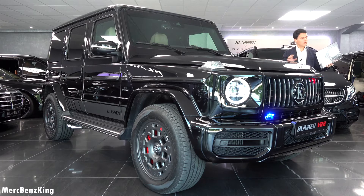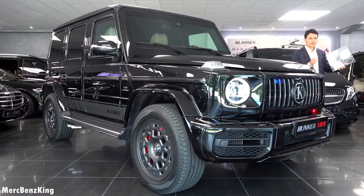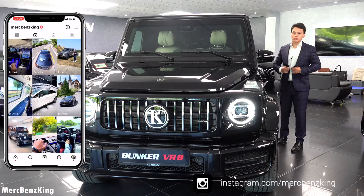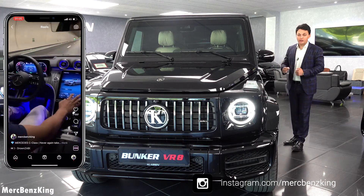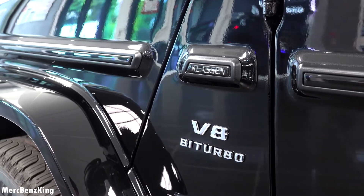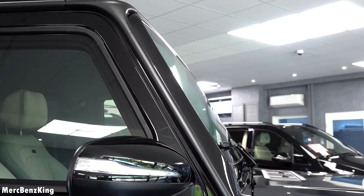VR8 protection actually goes beyond a simple armored glass. These windows are almost five centimeters thick with a lot of layers. It protects you against heavy assault rifles in the VR8 up to 7.62 millimeters. That's not the only special thing — it also drives like a regular G63, so you can't notice from the outside that it is completely 360 degrees armored.